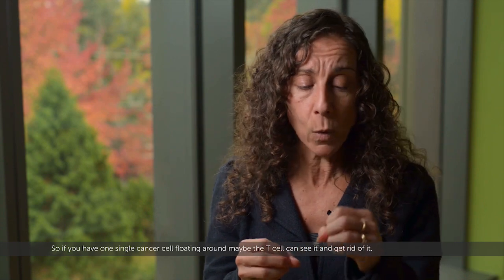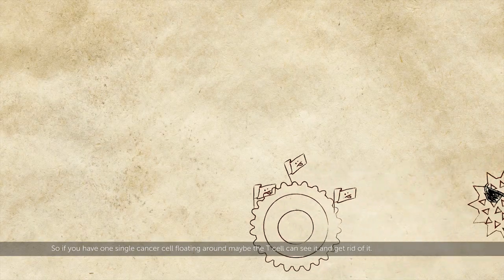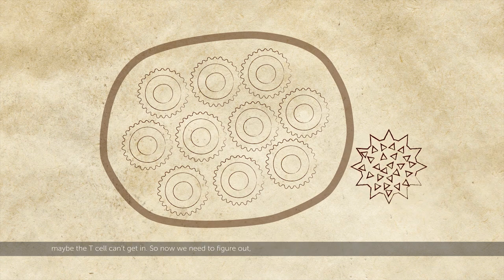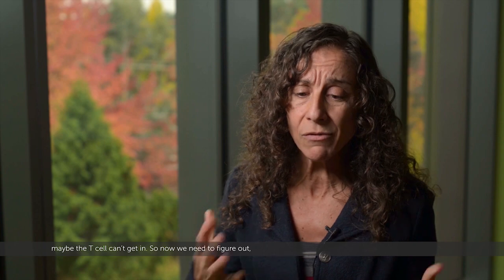Neuroblastoma grows as a lump and makes its own environment. So if you have one single cancer cell floating around, maybe the T cell can see it and get rid of it. But if you put them all in a neighborhood and they build a wall around it, maybe the T cell can't get in. So now we need to figure out how we can better equip the immune system.